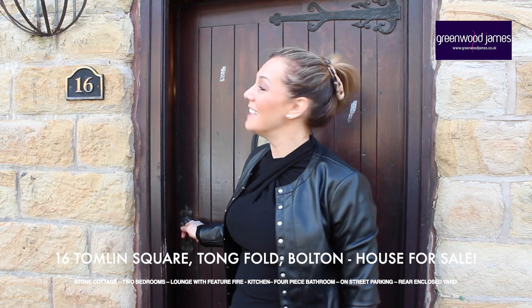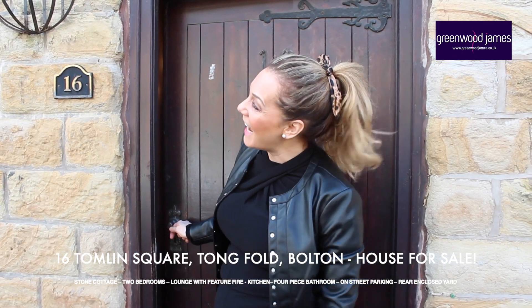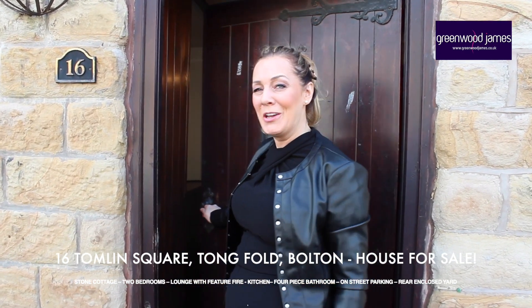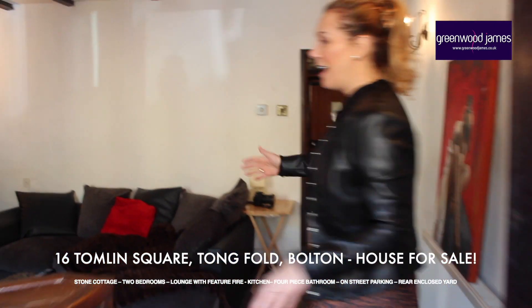Good morning, and here we are at 16 Tomlin Square in Tomfold. This is, as you can see, a beautiful stone cottage. Dying to show you this property — come and have a look. It's extremely quirky.